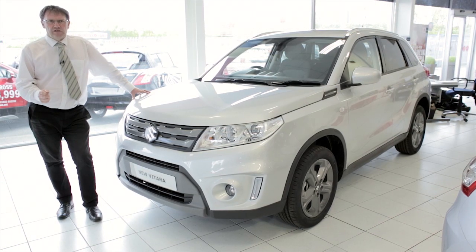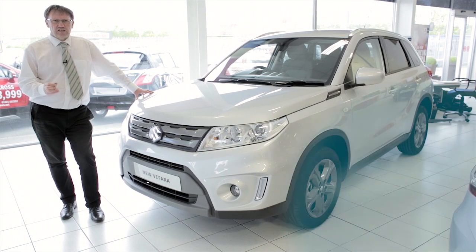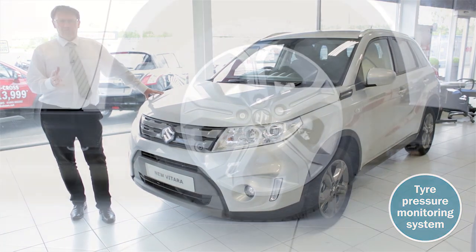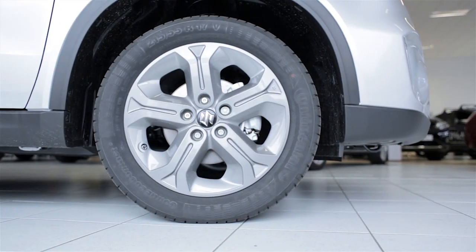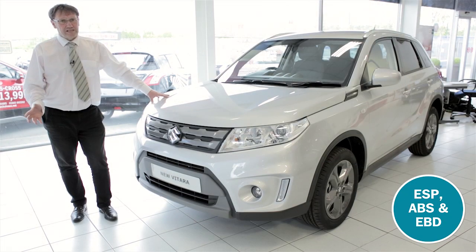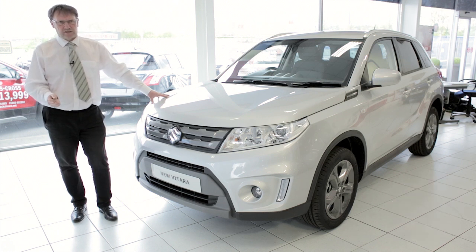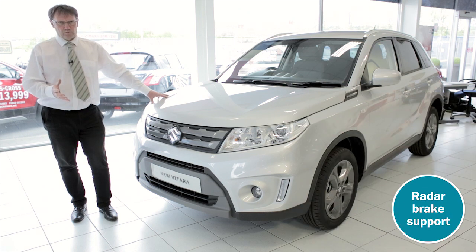The Suzuki Vitara has numerous safety features including seven airbags, plus a tyre pressure monitoring system that warns you if any of your tyres are deflating. Electronic stability programme, ESP, so it can sense the handling limits and avoid wheel spin. ABS and EBD — electronic brake force distribution — which varies the amount of force applied to each brake, not to mention radar brake support on the higher spec models that detects any obstacles ahead and then automatically applies the brakes to avoid a collision.